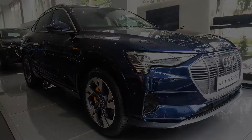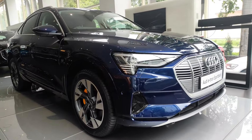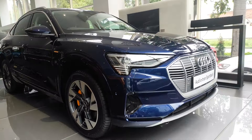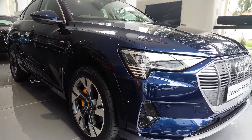Before starting with further details, guys, subscribe to our channel for the latest updates and give this video a thumbs up. Do share your opinion about electric cars in the comment box. Let's start with the front profile — it has an all-LED projector headlamp setup.